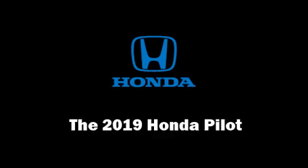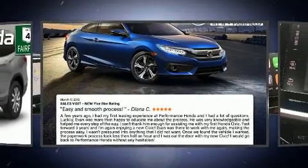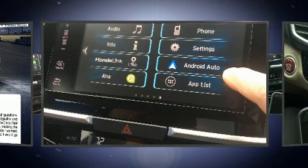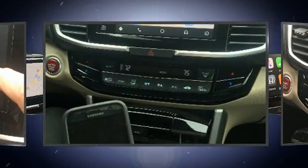Load your family into the 2019 Honda Pilot. A 3.5-liter V6 engine pairs with a sophisticated 6-speed automatic transmission, and for added security, dynamic stability control supplements the drivetrain.